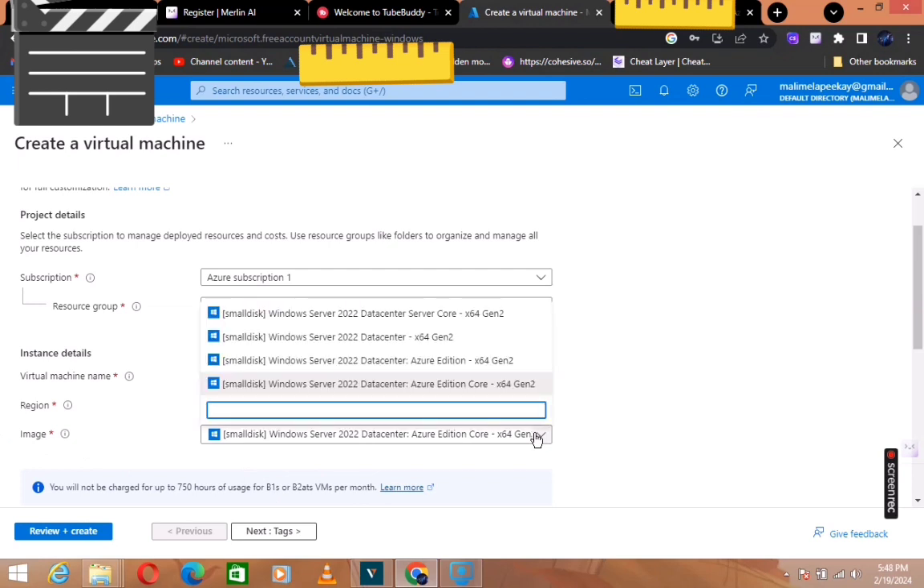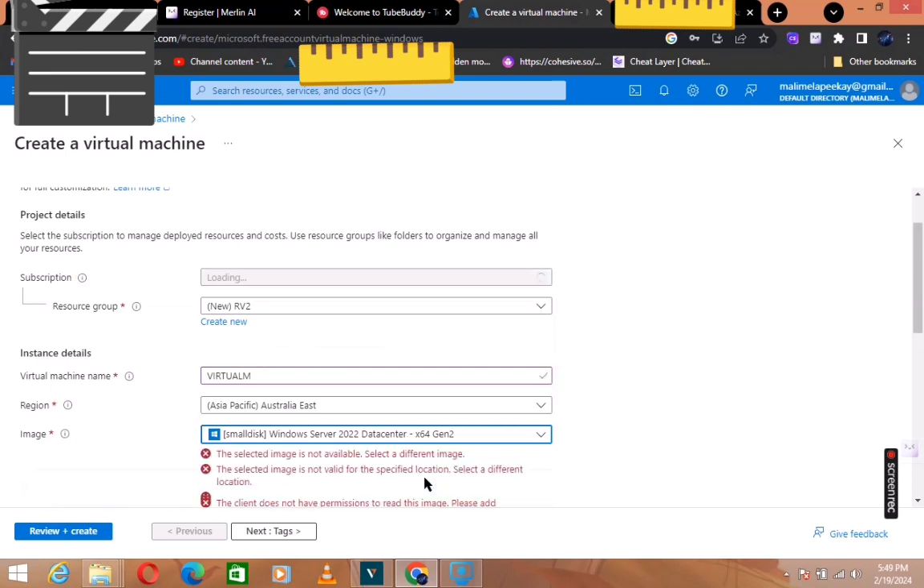Now for the image, you've got to choose the right one. You don't want to choose something that is paid. In most cases, since I've already created mine, yours will be written 'eligible for free'. You're going to choose that free-eligible option so that you do not get charged.